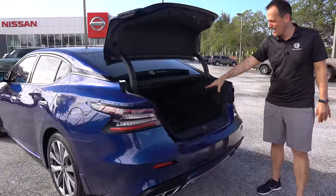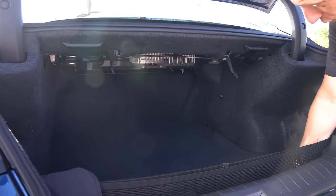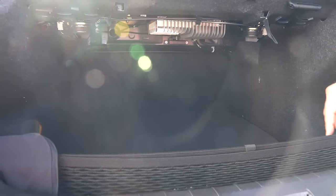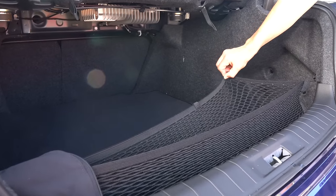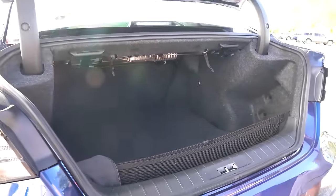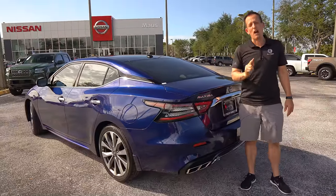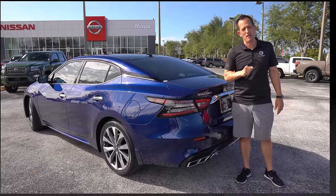What you're going to be greeted with is almost 16 cubic feet of space. I love how low the cargo floor is. The rear seat will fold down, which is wonderful as well. And we have the optional performance-oriented cargo net — no longer will your melons roll around the back of the trunk when you go to the grocery store. Let's take this Maxima for a little spin.